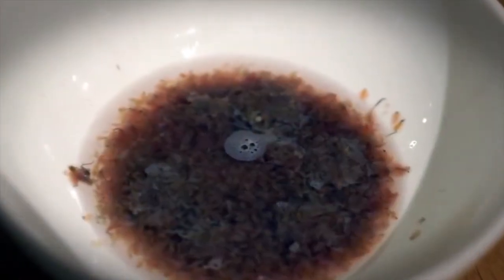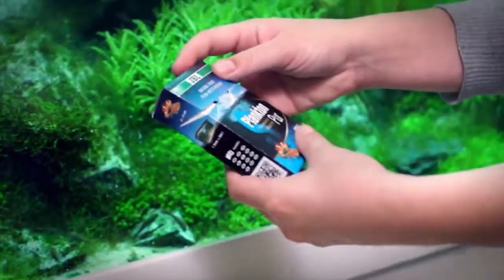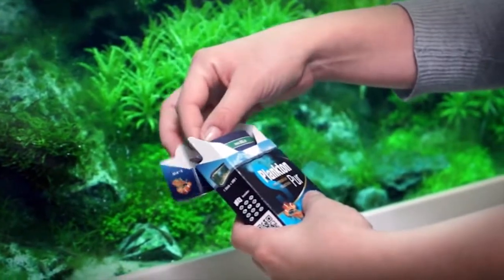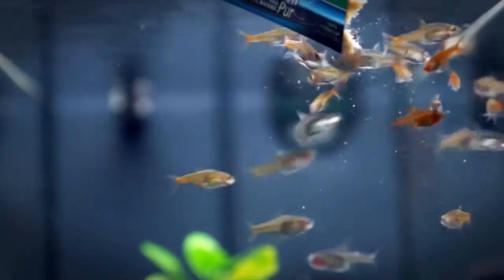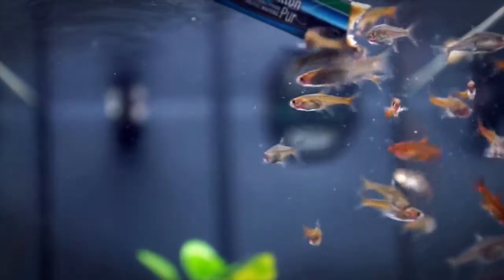A special temperature process has made this possible without preservatives. With JBL Plankton Pure you will always have a snack ready for your fish. Fish love variety — with JBL Plankton Pure you can feed your fish with pure vitamins and health.